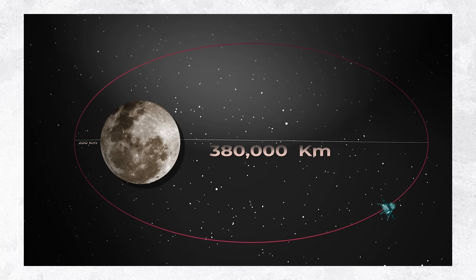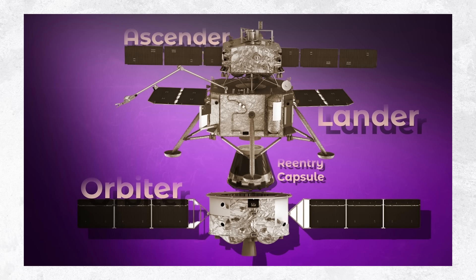This started a complex 53-day mission orchestrating four spacecraft: an orbiter, a lander, an ascender, and a re-entry capsule.